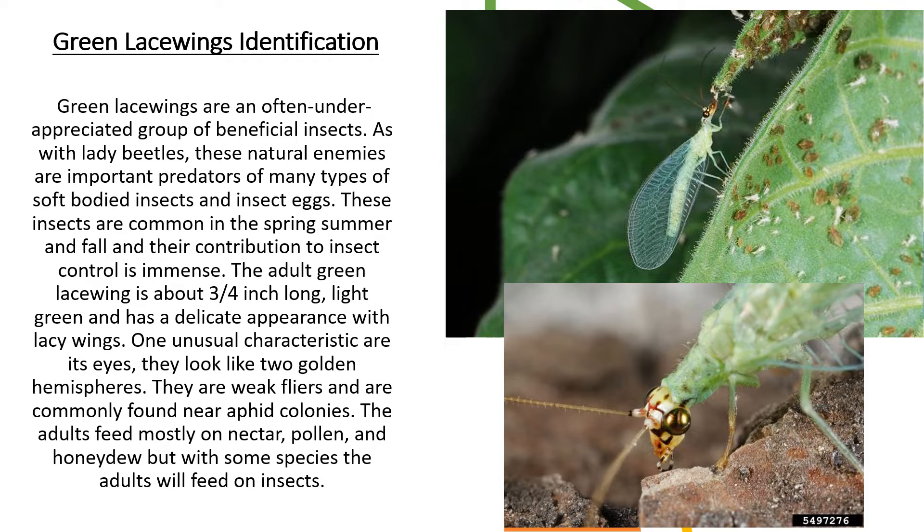The adult green lacewing is about three-fourths inches long, light green, and has a delicate appearance with lacy wings. If you look at the top right corner, that is an adult green lacewing feeding on some aphids. One unusual characteristic are its eyes — they look like two golden hemispheres. If you look at the bottom right corner, there is an up-close photo of the green lacewing's eyes, and they are golden.